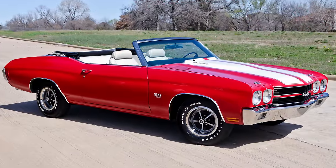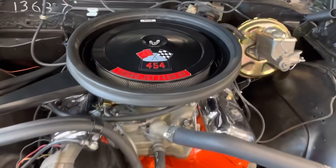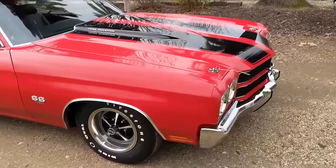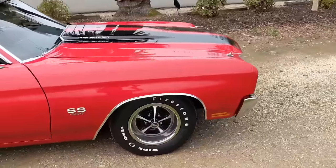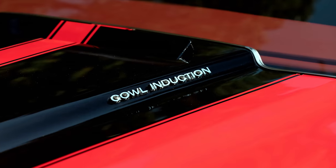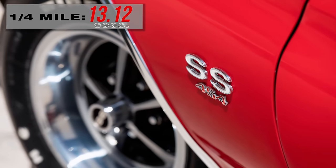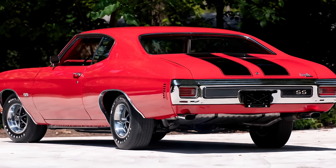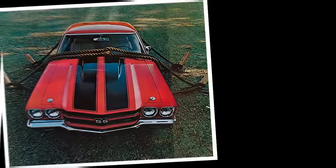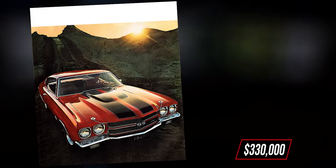Chevrolet's midsize Chevelle received a new engine option for 1970: the 454 cubic inch big block rated at 450 horsepower. The Sport Coupe Chevelle SS with the LS6, equipped with a four-speed manual transmission, could blast to 60 miles per hour in 5.4 seconds and conquer the quarter mile in 13.12 seconds. In 1970, this car cost around $4,500, and today an all-original restored LS6 can be found at auction for around $330,000.